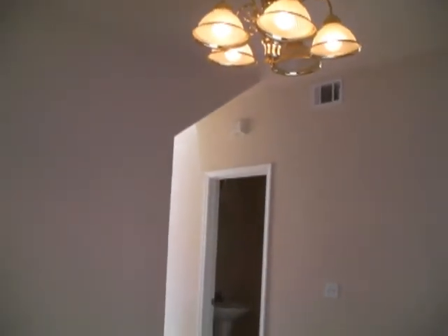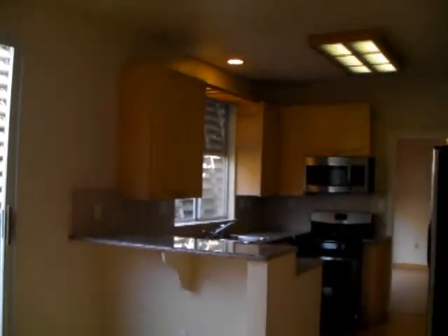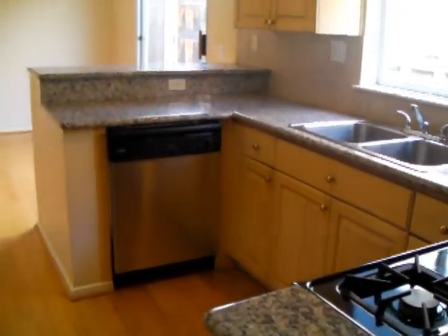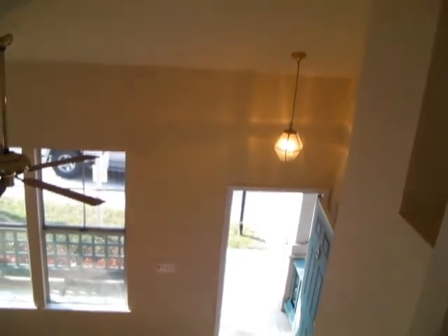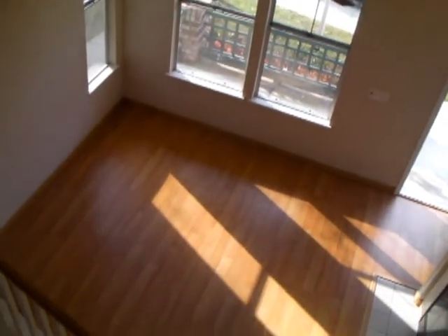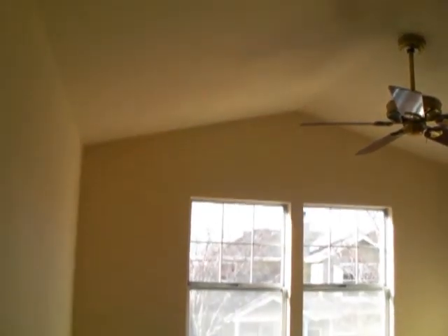The features that I like most about this property are new interior paint, electric blind openers, new appliances, granite countertop in the kitchen, ceiling fans, laminate floor, and new carpets in the bedrooms.